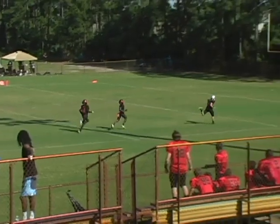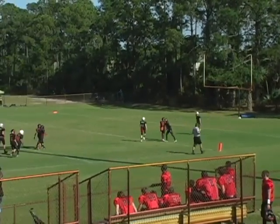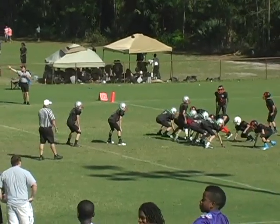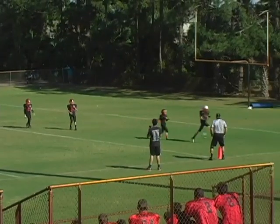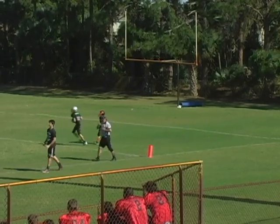Opening play of the ball game, number one gets loose around the right side. Touchdown! Extra point tip is good. And with that, Fleming Island jumps out to an early lead.